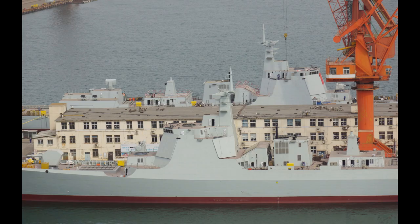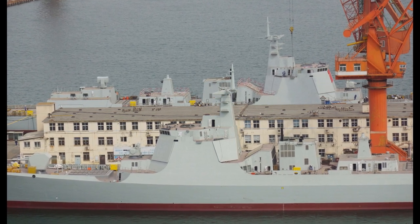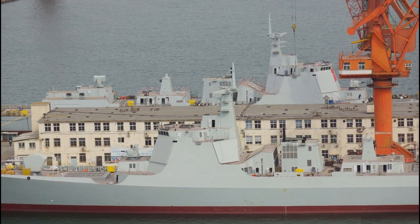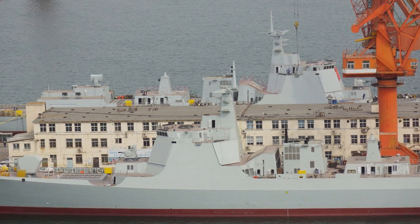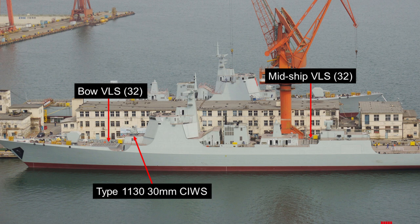Here's a photo of the two ships that were launched. As you can see, most of the important weapon systems have been installed. They include the main gun and the vertical launch system, the VLS for short. One set of VLS modules can be seen in the bow, and the other VLS is located in the midship.